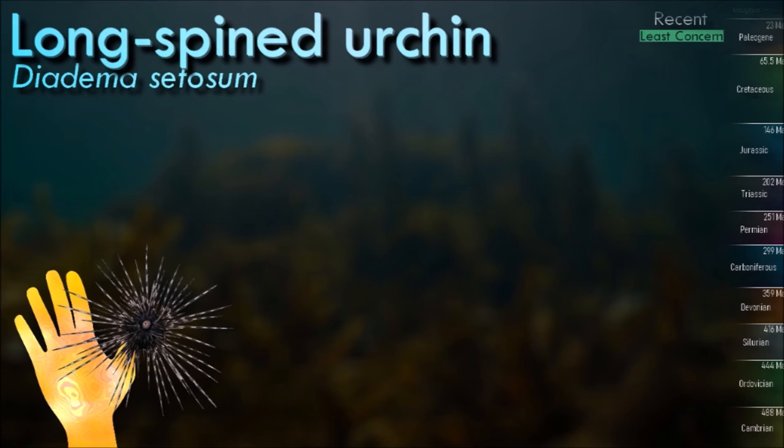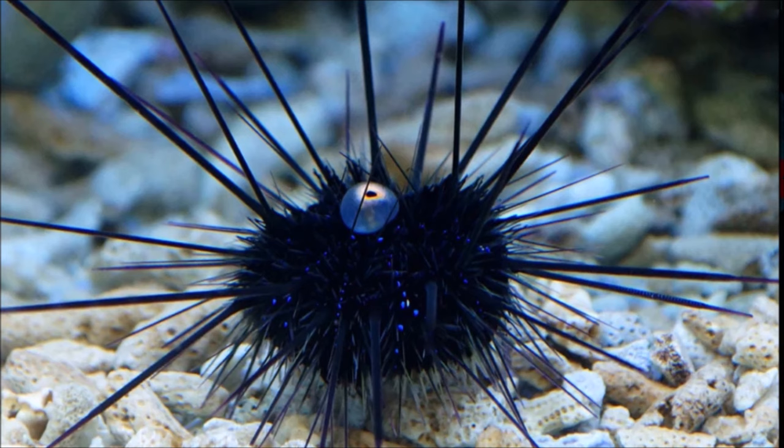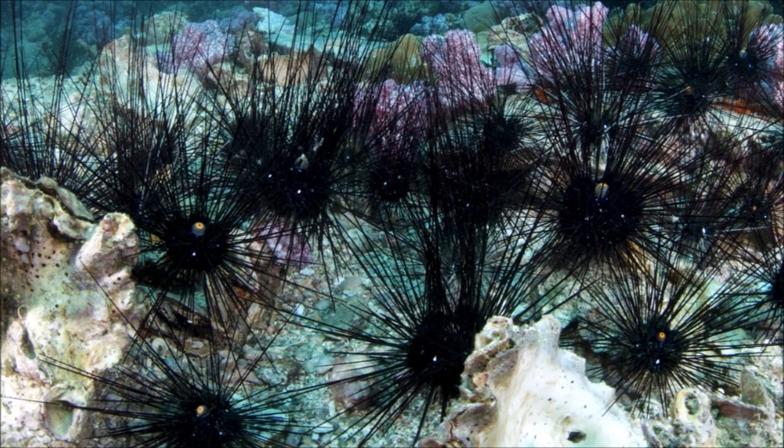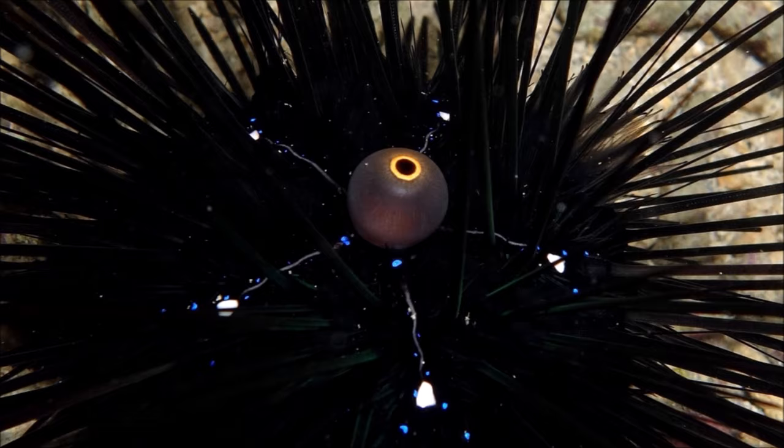Like other venomous sea urchins, the venom of the long-spined urchin is only mild and not at all fatal to humans. The toxin mostly causes swelling and pain, and gradually diffuses over several hours. More danger is presented by the delivery system: the urchin spines, which are extremely brittle and needle-like. They easily break off within flesh and are quite a challenge to extract. It has been observed to be able to avoid danger by rapidly inverting its body and running on the tips of its longest spines.